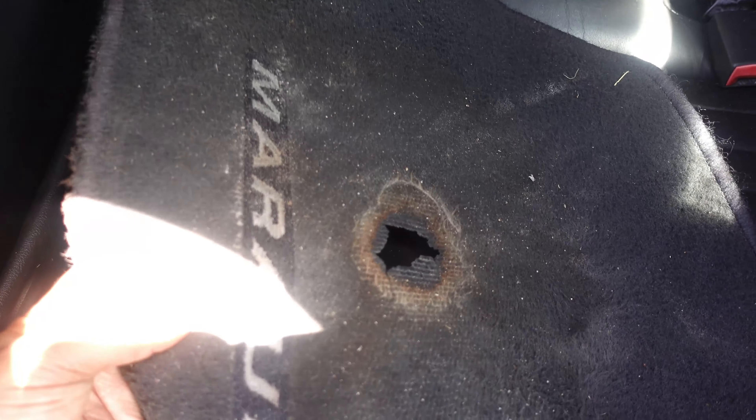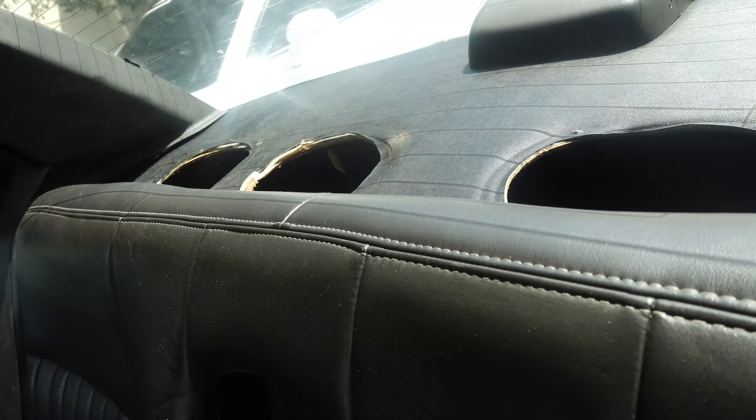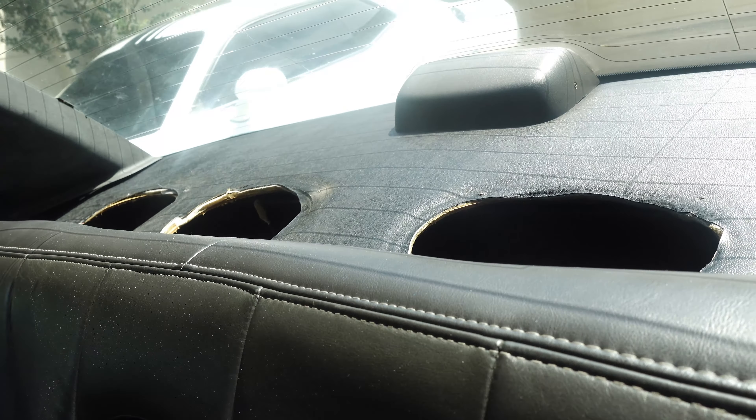I'm gonna get another rear deck built because I love audio. Look, this is an original mat and there's an entire hole in it, so I need to get some new custom mats. I'm gonna get a new rear deck — I had this one customized for four six-by-nines but I'm gonna get another one of those done.